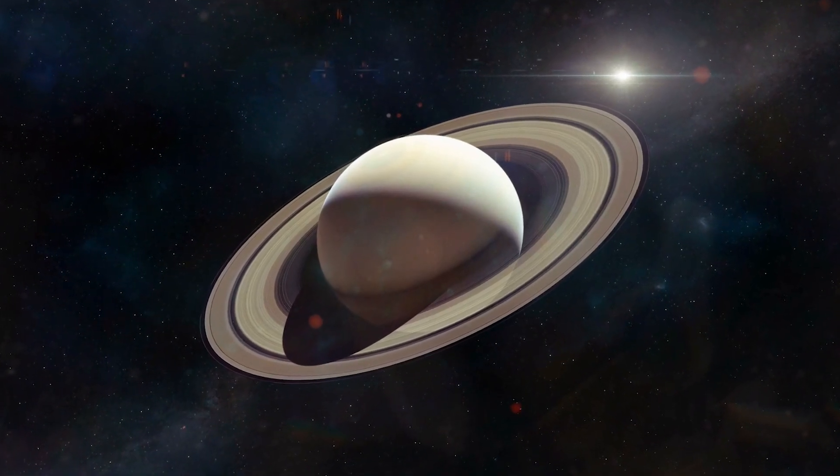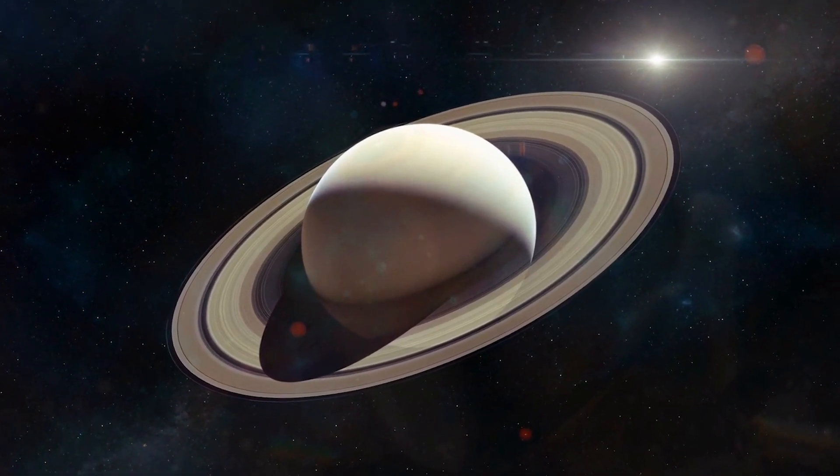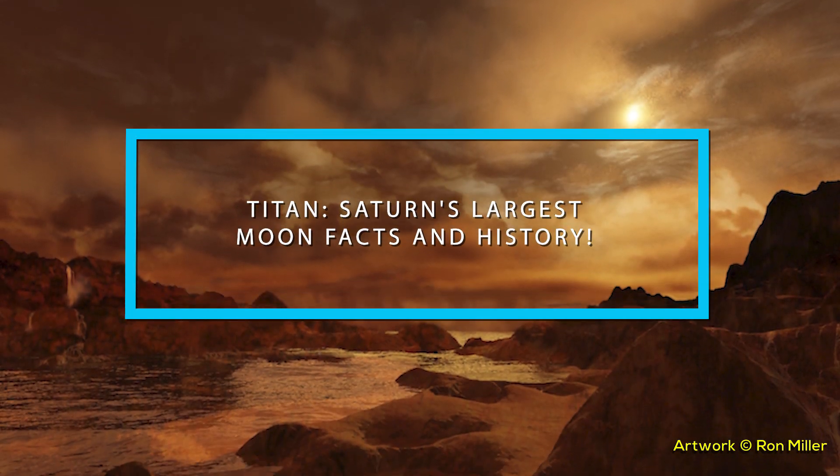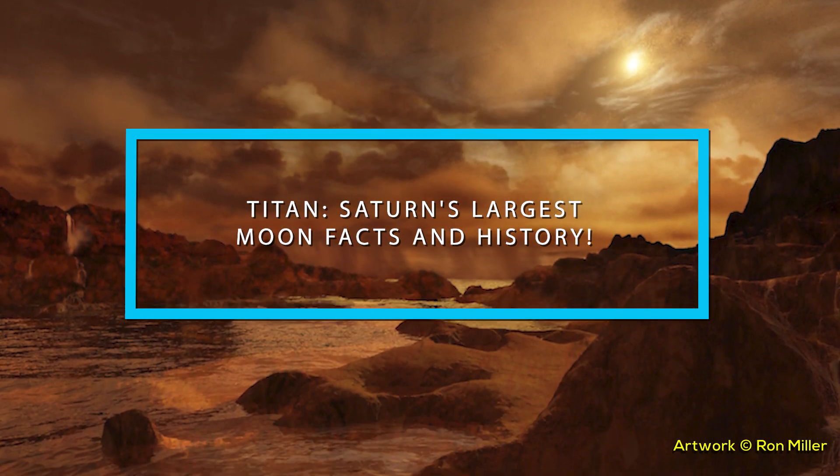From its importance to Saturn to how we might just be able to colonize it and more, join us as we reveal to you Titan, Saturn's largest moon, facts in history.